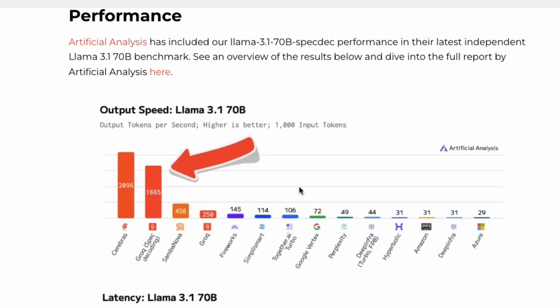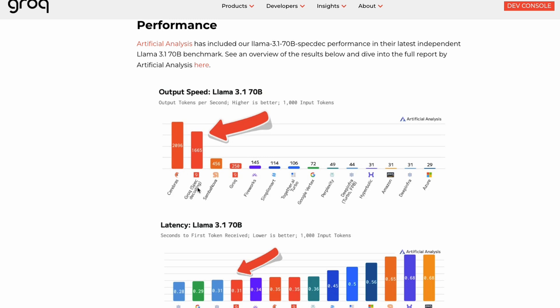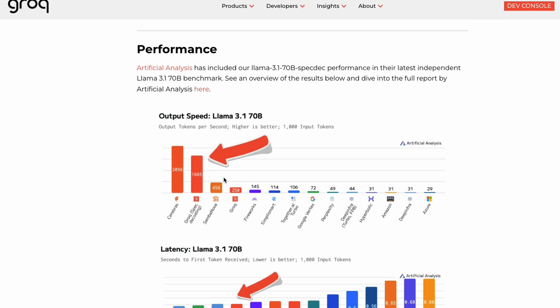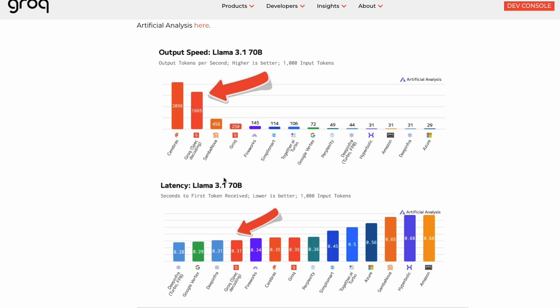At this point they're literally calling this the Groq spec decoding model. I think this is something that a lot of people are going to do more, but for now Groq has officially implemented it as part of the API. You cannot use it yet — they still have to make it available for everybody, but what they've done is given Artificial Analysis, which is a third-party service, access to the endpoint.